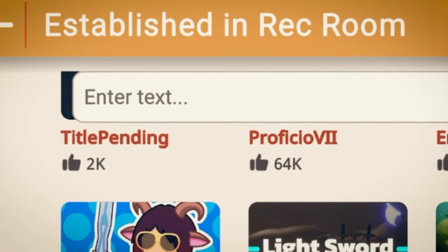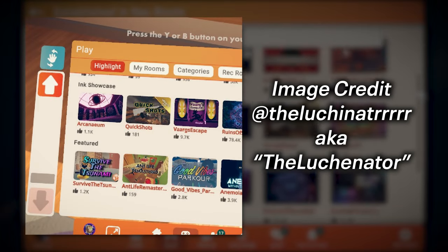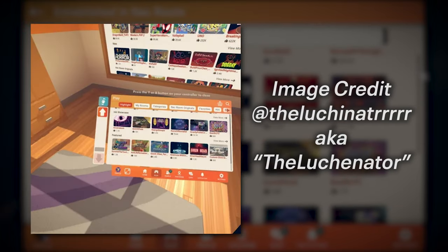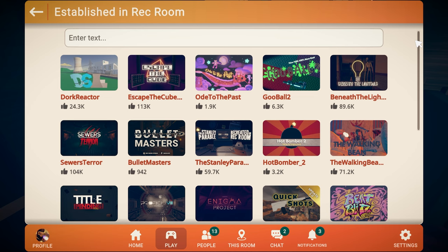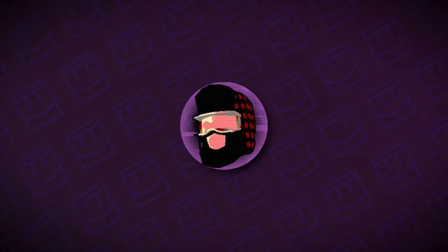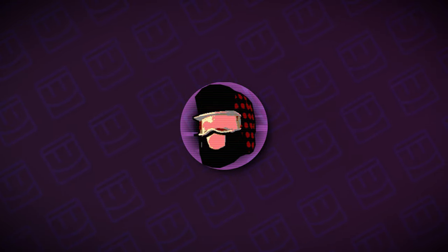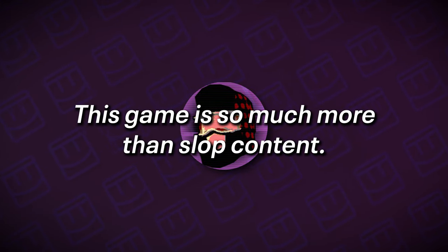If you don't have this tab — because it is a split test — chances are it is still in your watch but only at the bottom, and it is called Ink Showcase. Please go check it out, as you will find high-quality content you may have otherwise not found. That's about all I have to say on these topics. I made this quick video because I sincerely think these improvements are important to the game, and if Rec Room maintains this trajectory moving forward, I have no doubts that Rec Room community sentiment will improve. This game is so much more than slop content.